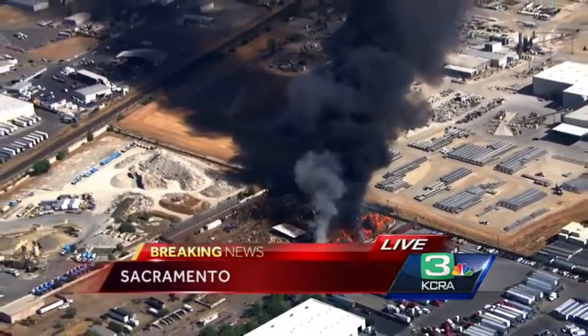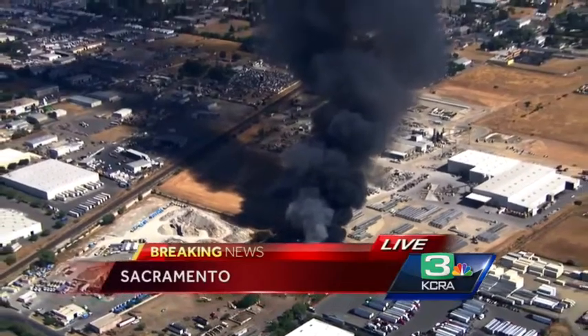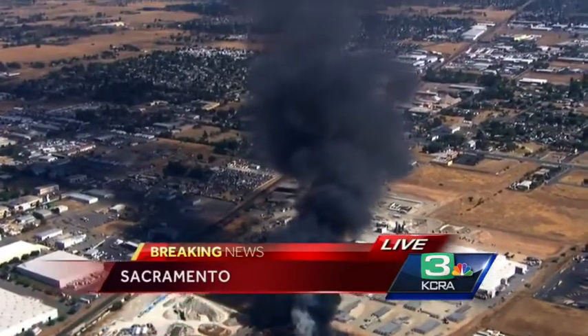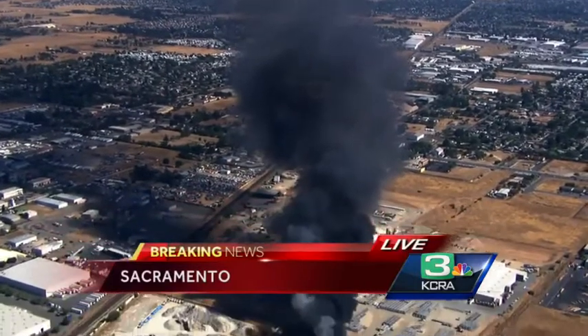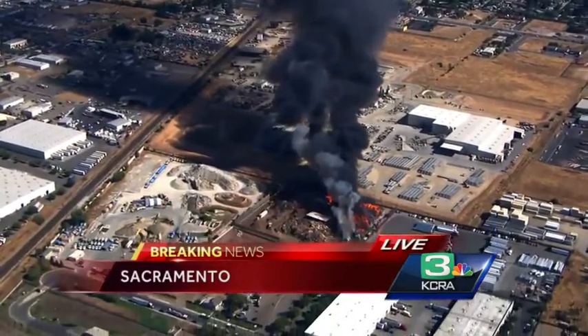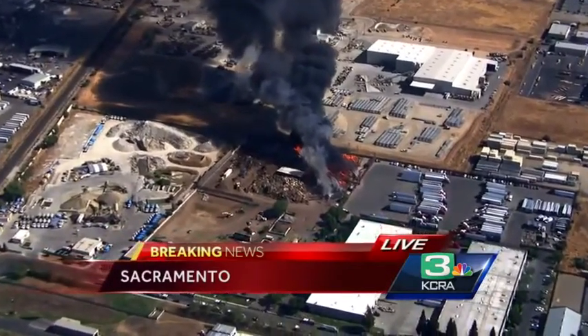What we thought we saw is exactly what we did in fact see. SAC Metro is there on scene, putting water on one side of that fire. We now have confirmation that this is indeed the Sierra Waste Recycling and Transfer Station on Berry Avenue. The nearest major crossroad is Power Inn Road.